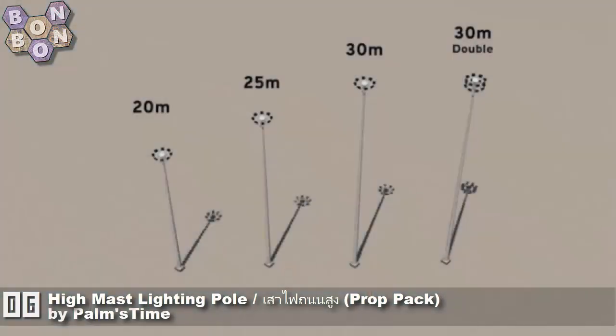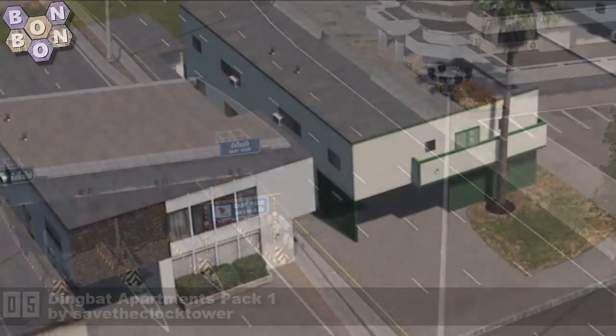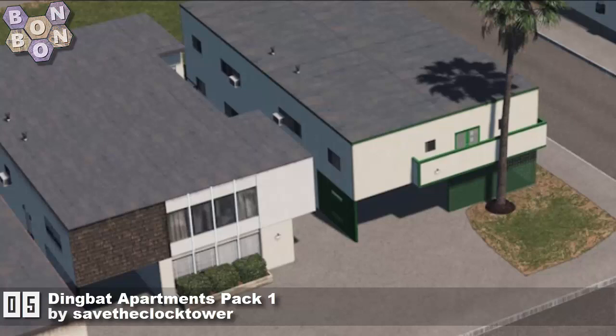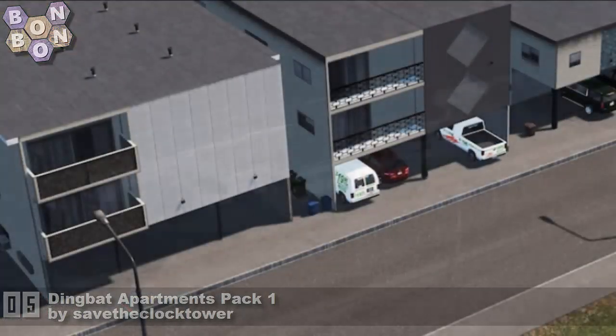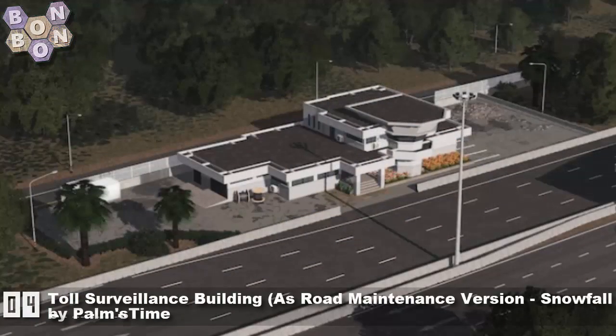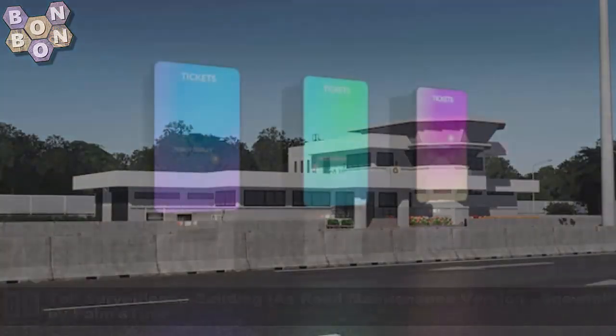At number 6 is the High Mast Lighting Pole Prop Pack by Palms Time — you think that's it from Palms Time? Well, you'd be completely wrong, but they are the creative of the week. At number 5 is the Dingback Apartments A Pack One by Save the Clock Tower — these apartments apparently hold loads of people and look like they'd be quite densely packed, very nice work.